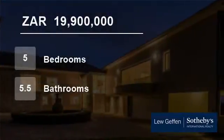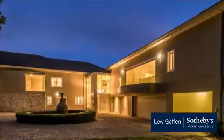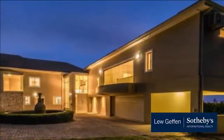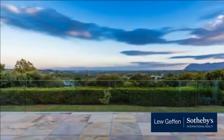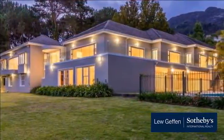Welcome to this five-bedroom house for sale in Hohenort, Cape Town, Western Cape, South Africa for R19,900,000. Enjoying total privacy, this very light, refurbished home of 650 square meters is set on 3,976 square meters of garden.